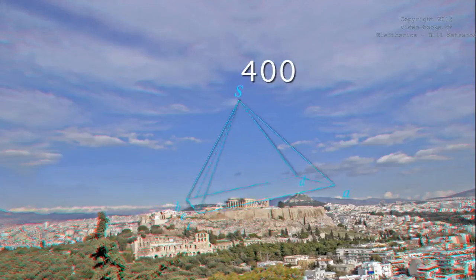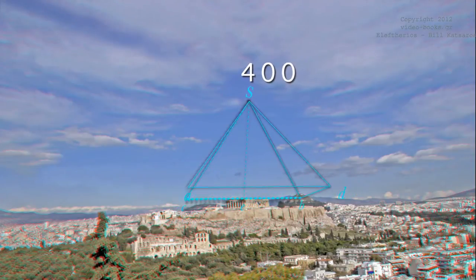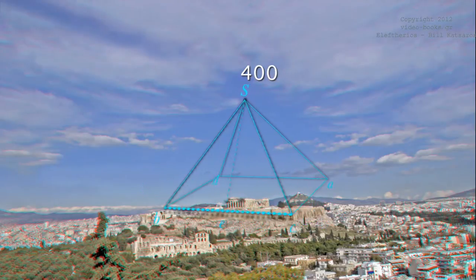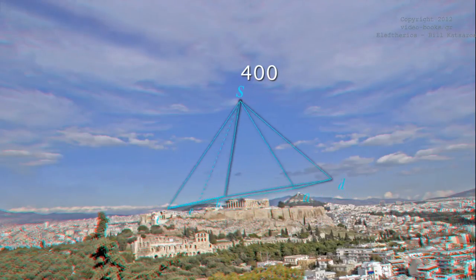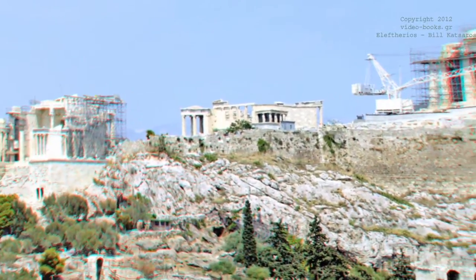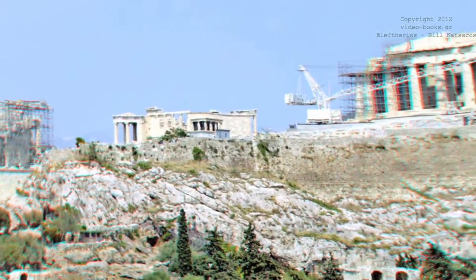If the colonnades were even higher, they would have created a pyramid with its top reaching 400 meters from the ground. Taking into consideration that the pyramid is the most solid geometric shape that exists, we see why the Parthenon is almost untouched by earthquakes and extreme weather phenomena.